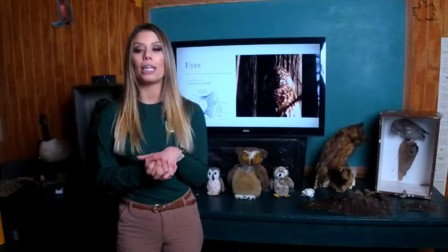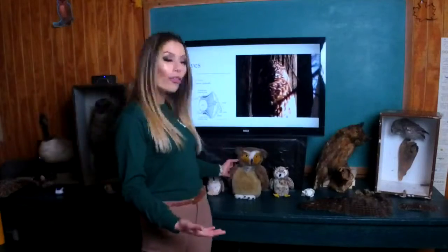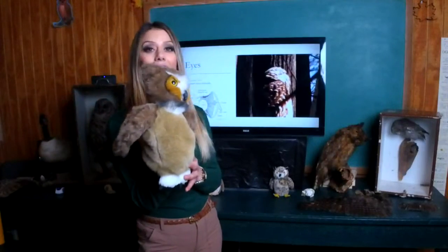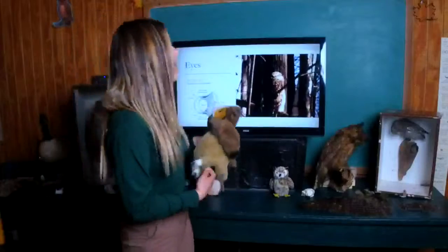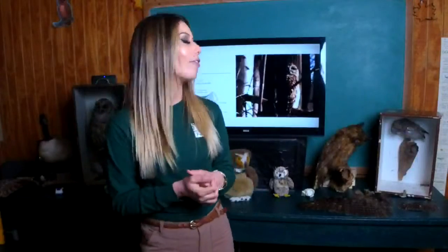Humans can look up, down, side to side, and roll our eyes, but owls cannot do that. To overcome the fact that they cannot roll their eyeballs, they rotate their heads. Owls can rotate their heads an impressive 270 degrees — it almost looks like they could turn their head in a full circle — because they have 14 neck vertebrae, which is about seven more than your average bird.